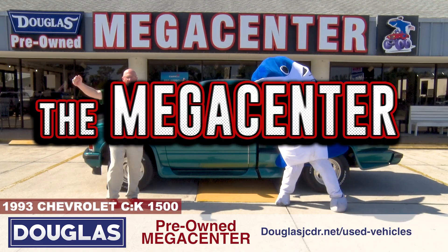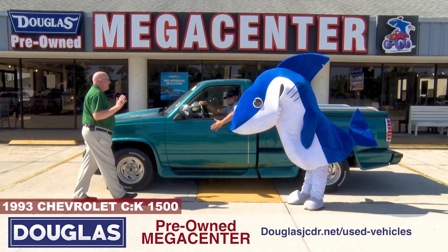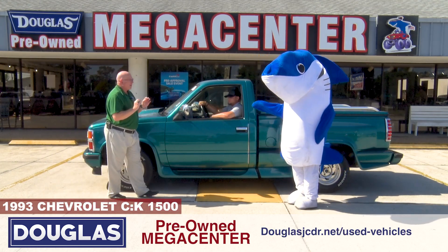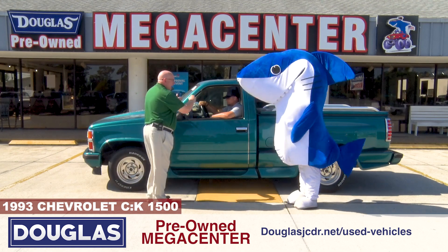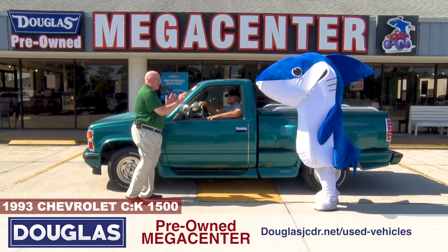To find truck time at the Mega Center, Vinny D. Look how nice Jacob looks in this. This is a 93 Chevy 1500 regular cab stepside.